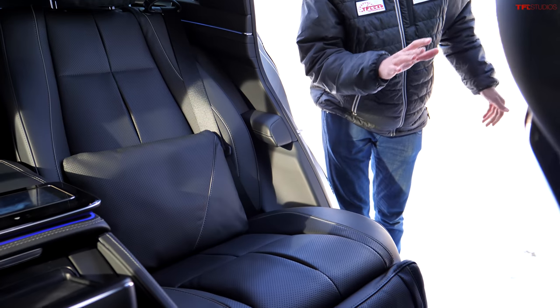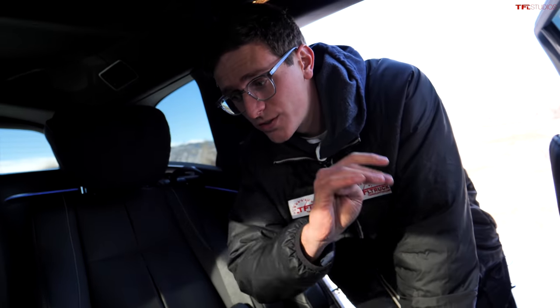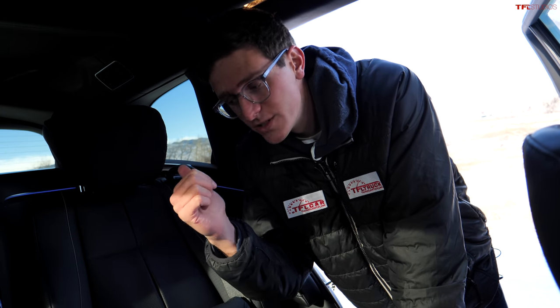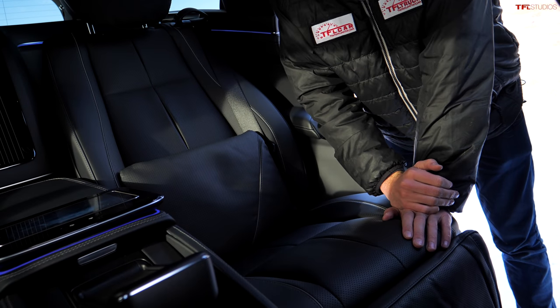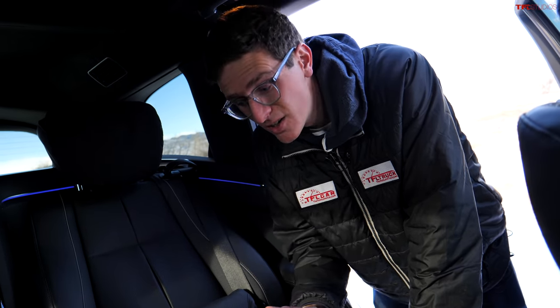The Mercedes Maybach GLS 600 is only available as a five or a four-seater. There is no third row option available. If you get the four-seater like this configuration, you can spec it out to the ultimate in luxury business jet travel.